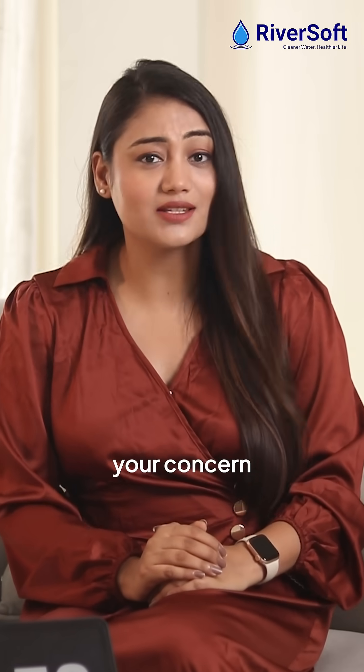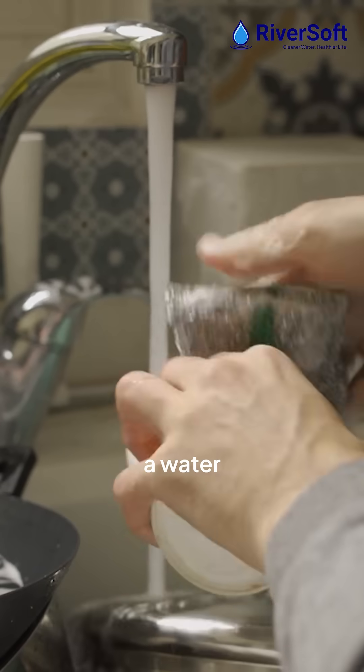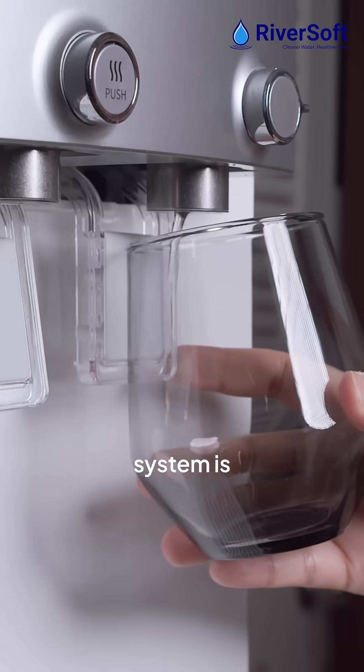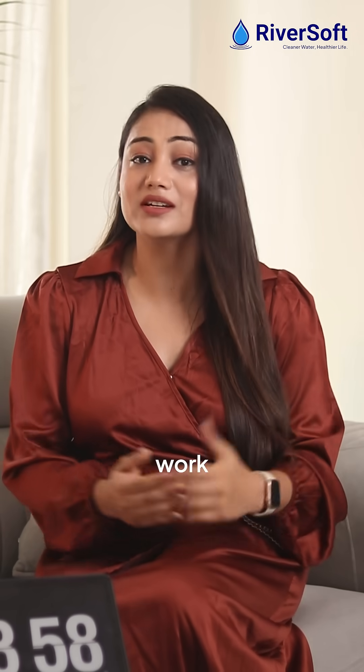Which one do you need? If your concern is hard water for general purposes like bathing and cleaning, a water softener is the solution. But if your need is drinking water, then an RO system is essential. Now you know water softeners and RO systems work differently.